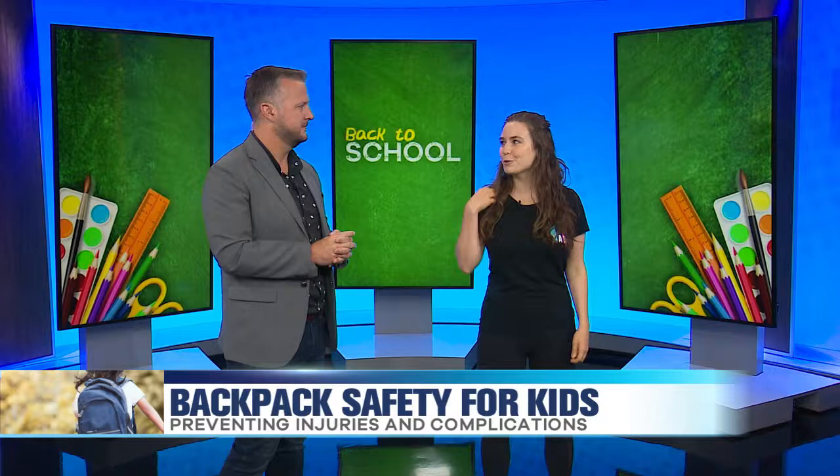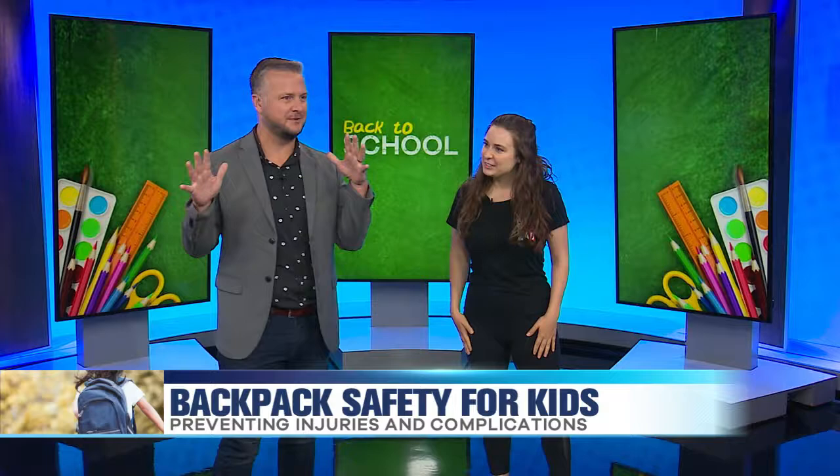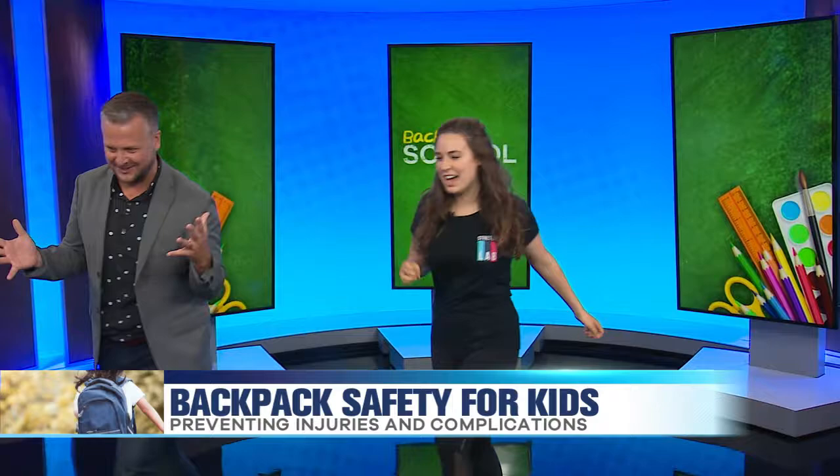Let's talk about some demonstrations here about backpacks — what to do and how to pick them up properly. We've got models here to help us out.